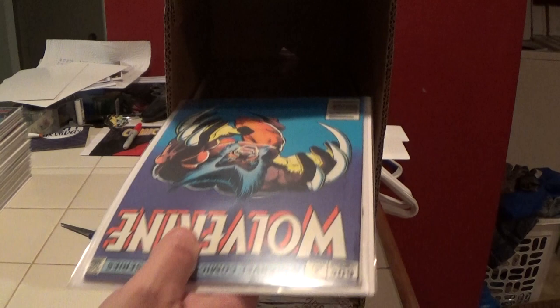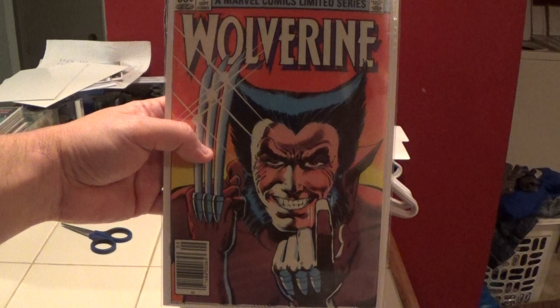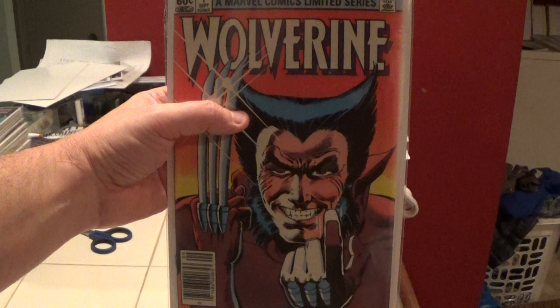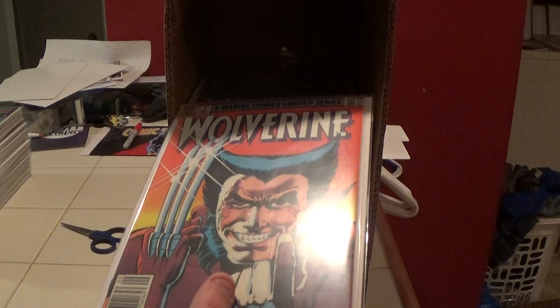Newsstand — still a nice copy. And this is number one, and it's newsstand. Number one looks really nice — no ticks on the spine, nice corners, no creases, the back is nice. This is the nicest one of all four.